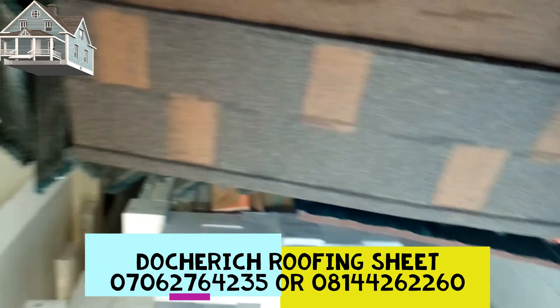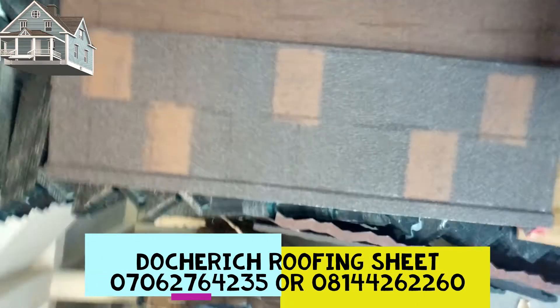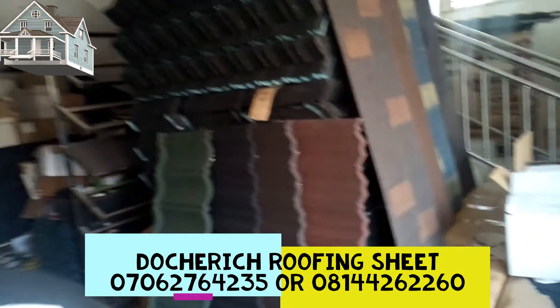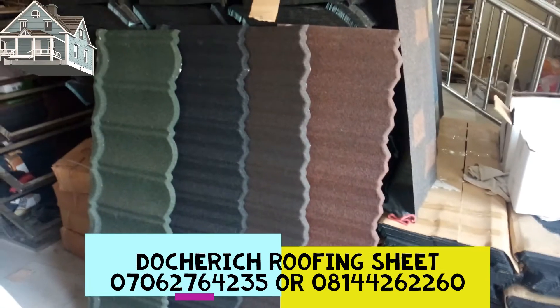Tiger shingle — this is a new product. If you use it in your home, I promise you you're going to like it. It blends with any paint that you paint your house with. At the end is green bond — very, very strong and durable. You all know bond; bond is very lovely.